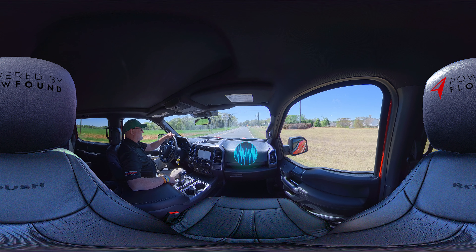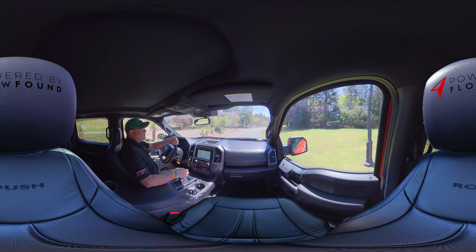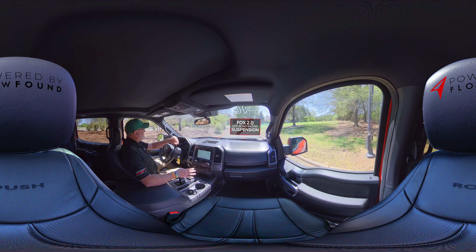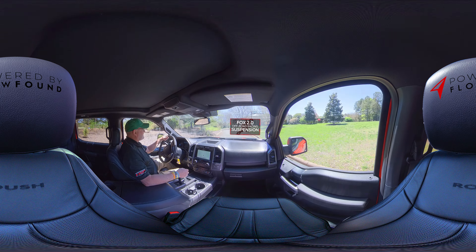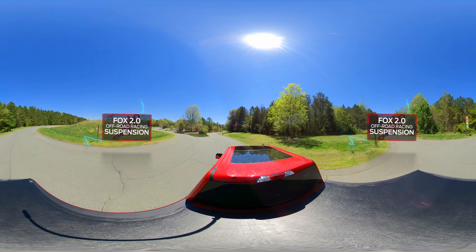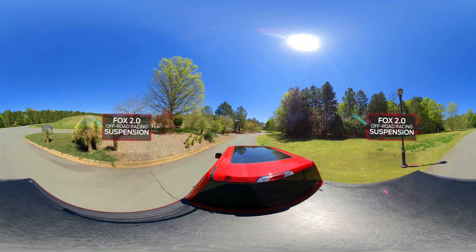Oh man, listen to that sound! This truck has the 2.0 Fox off-road racing suspension. You would think with the big tires and the racing suspension they would ride really rough, but I got to tell you, this truck rides better than the nicest Platinum out there. It is one great driving and riding truck.